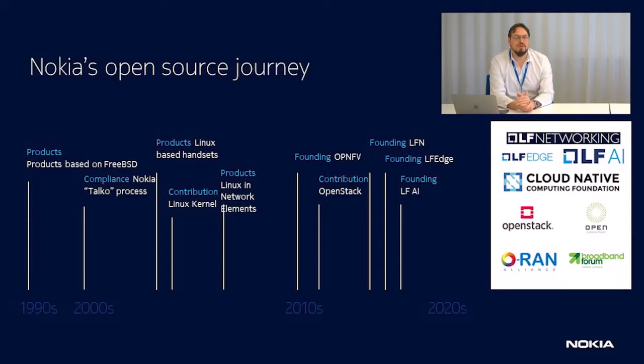Despite all that, we've actually been active and have been using open source from very early on. We actually had products already by the end of the 90s that were using open source significantly. We started having our open source process already in 2004, where we introduced open source as part of our product creation process. We created our own tool to support our open source compliance called TALACO, and we're using that tool still today. What we also needed to do is contribute to open source - as we were using a lot, we needed to change and influence open source. So we started contributing to open source quite early and have done it at different levels throughout the history of the organization.